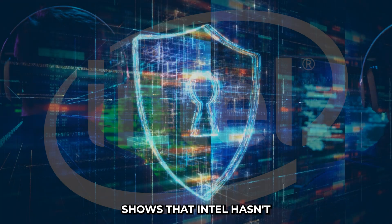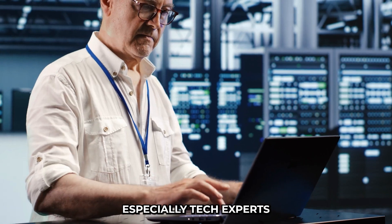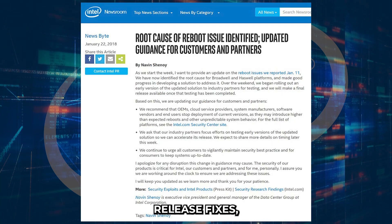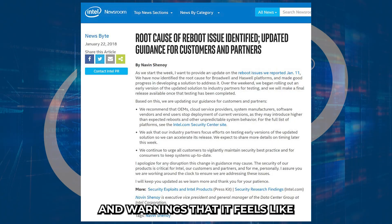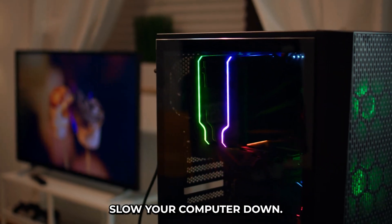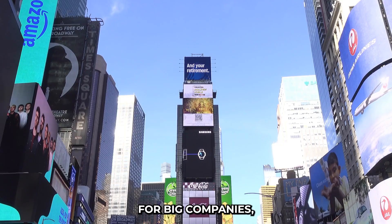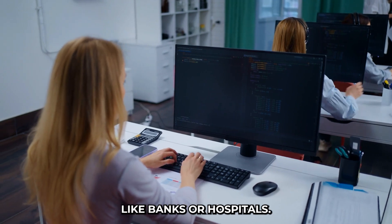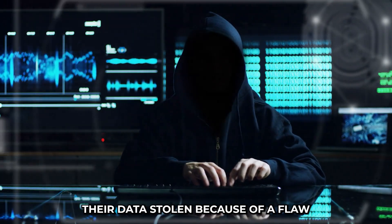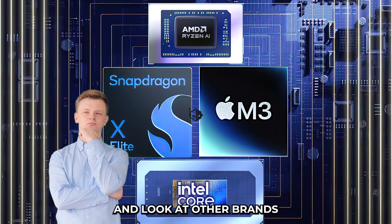The fact that vulnerabilities are still there shows that Intel hasn't fully fixed things. People who care about security are getting nervous, especially tech experts who warn about the risks of using Intel chips when you need to keep data super safe. Intel does release fixes, but there are so many updates that it feels like they're always one step behind the hackers, and those updates can sometimes slow your computer down. For big companies like banks or hospitals, these security issues are a huge red flag, making some rethink using Intel and look at AMD instead.